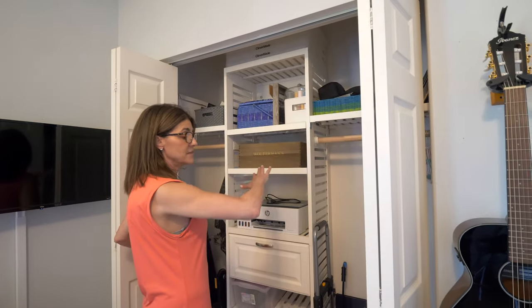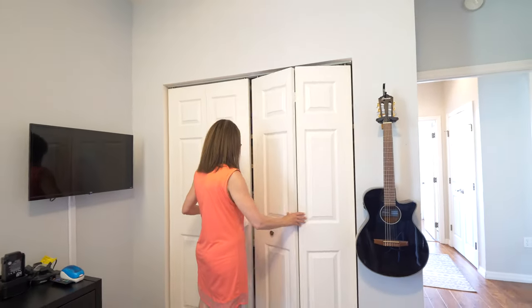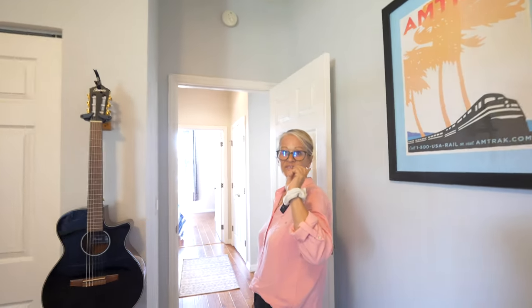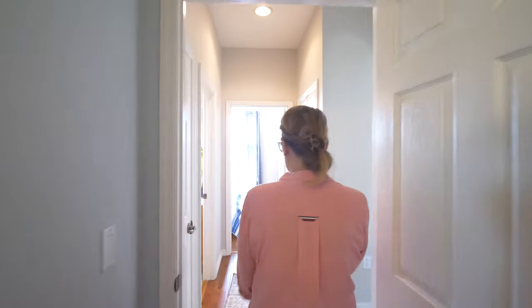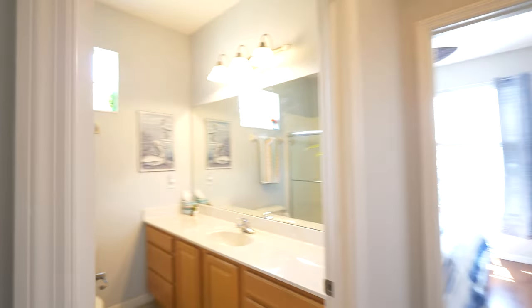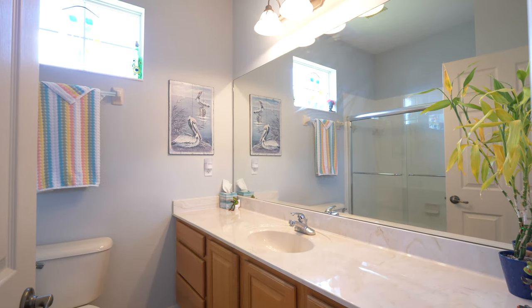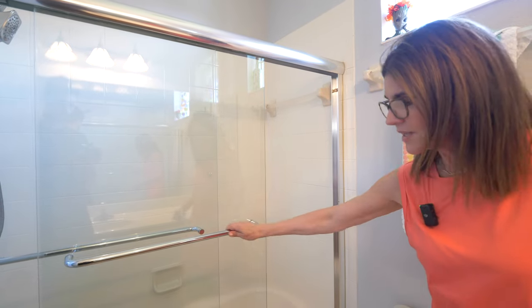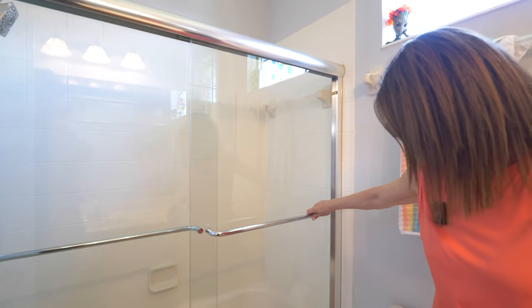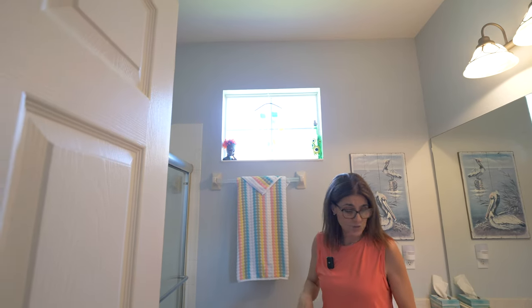They've done organized closets in a couple of closets — the master's got some nice shelving. They've done the wooden shelves in the pantry rather than wire shelves, which is really nice so you can put your tins on and they don't fall over. Then the second bath — they did a nice shower enclosure with heavy glass. And there's a window in the bathroom, which is always a plus. It's a fixed window but it definitely gives a lot of natural light.